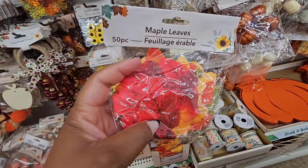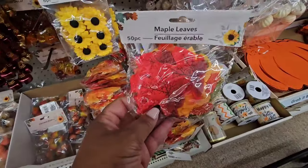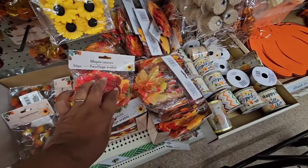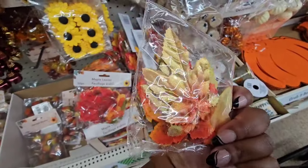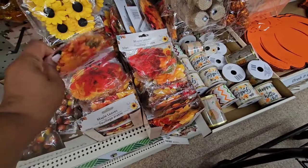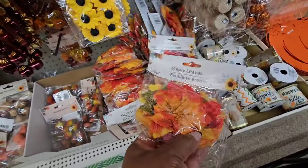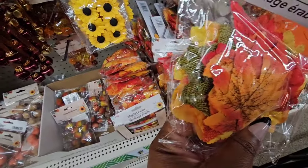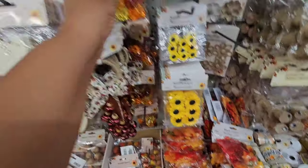I don't think I've seen this yet — this is a 50-count pack of maple leaves, so they have this variety and then they have smaller ones. Perfect for wreaths. And this one — I don't know if that's the same one I showed you — it has some burlap leaves in there, so it's different kinds of leaves inside.